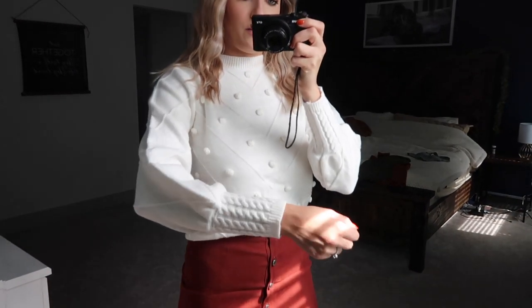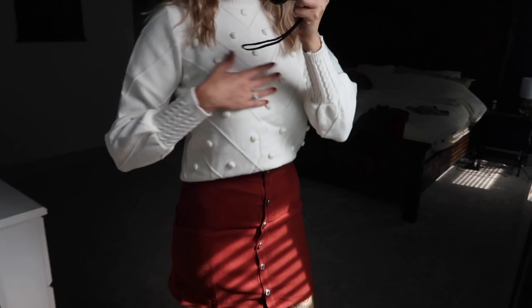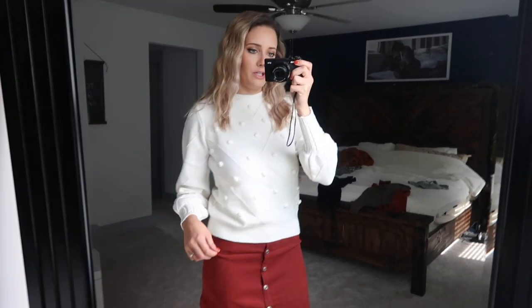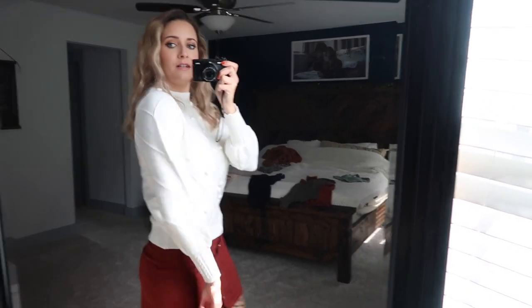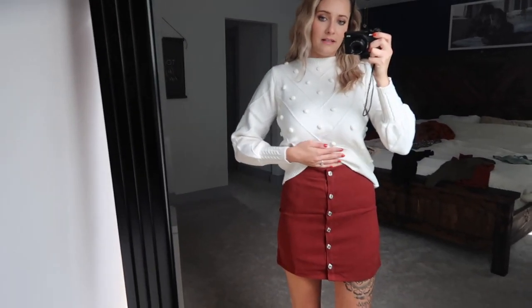The sweater has really gorgeous detailing and is so soft. Not tucked in it looks great with jeans — it's work-appropriate but also cute enough to wear out to a brewery with friends. I already got makeup on it, but I love it. This is probably my favorite item and I'd definitely recommend getting both the sweater and the skirt.